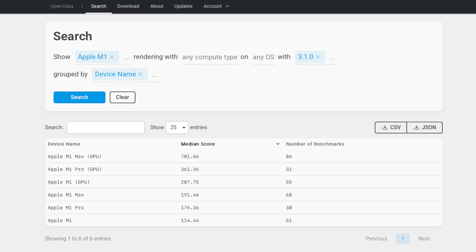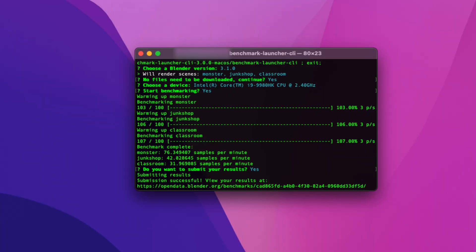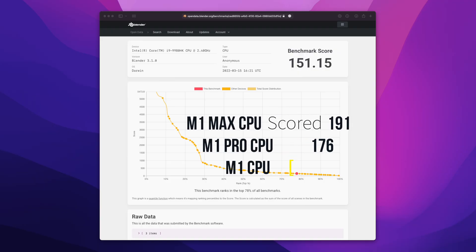Let's get started. We'll be using Blender version 3.1, and I'll be using the terminal benchmark application. The regular one has some issues and doesn't properly operate on my machine, but luckily the terminal client is working well. The test finished and we're ready to get the results.